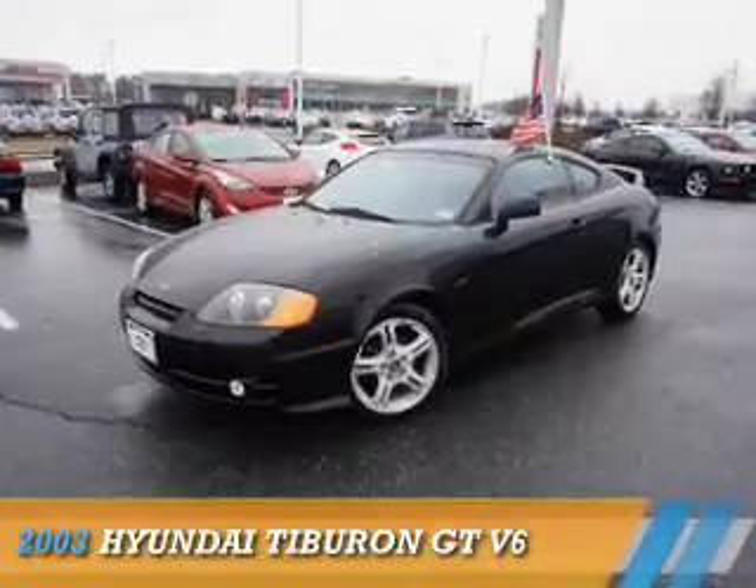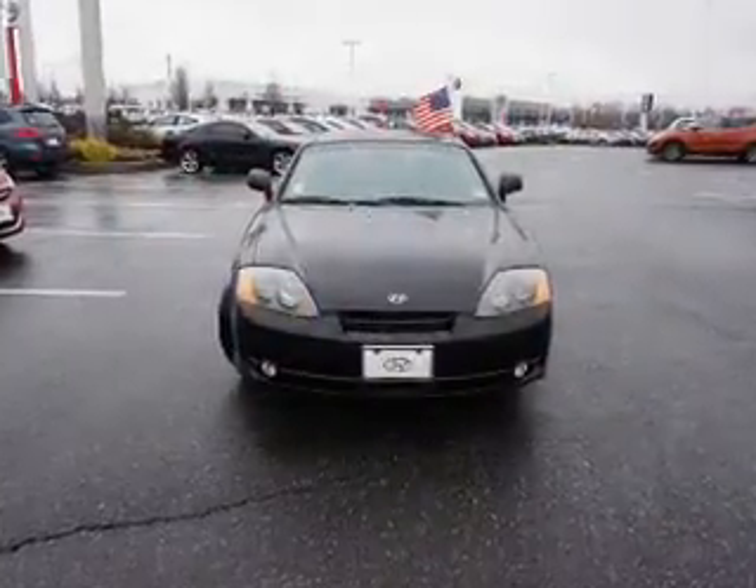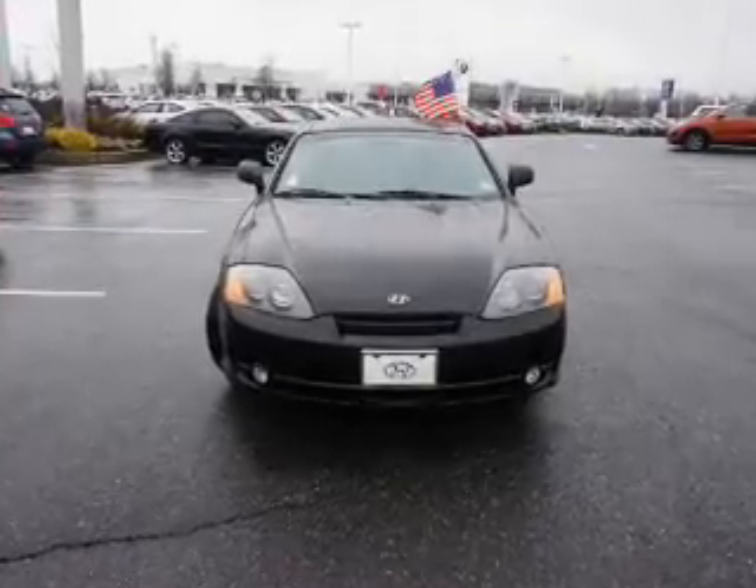Presenting the 2003 Hyundai Tiburon, powered by front-wheel drive, a six-cylinder engine, and a six-speed manual transmission.